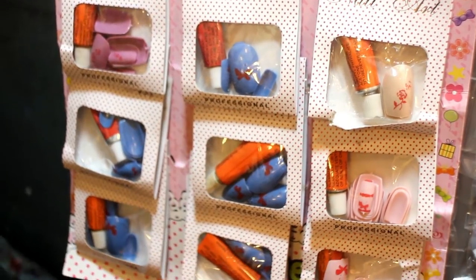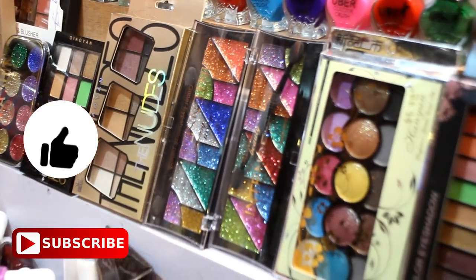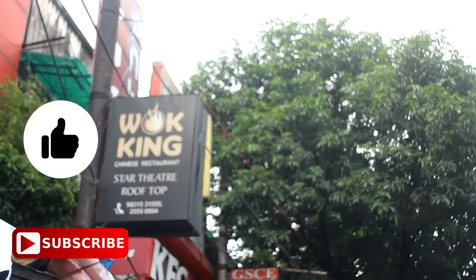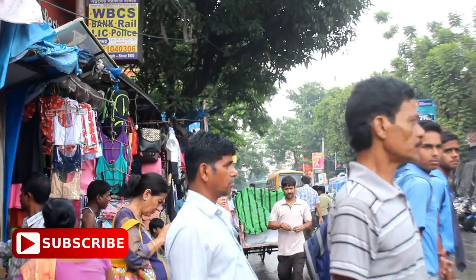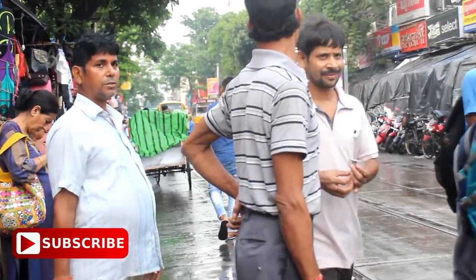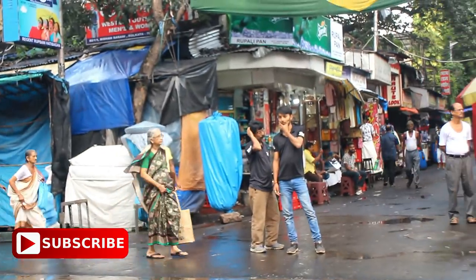Hathi Bagan is a very good place to shop your heart out. If you liked this video, make sure to hit the like button. Let me know in the comments if you want me to do more market vlogs — I would definitely love to do that for you. Don't forget to subscribe. I will see you with a new video — take care, bye bye!